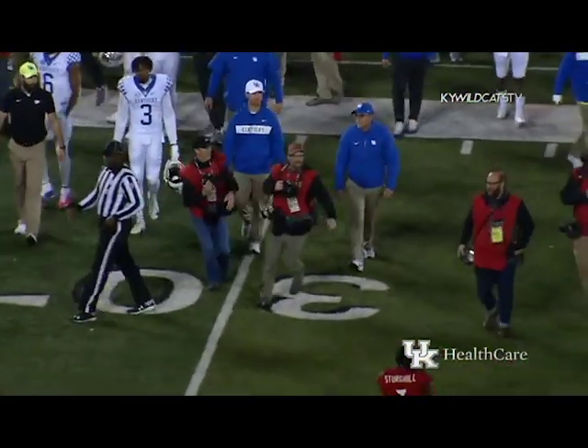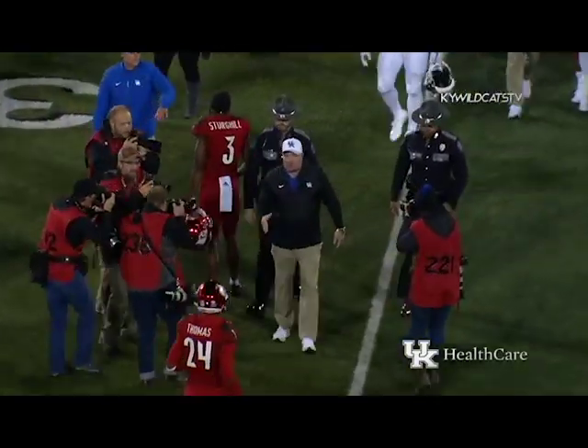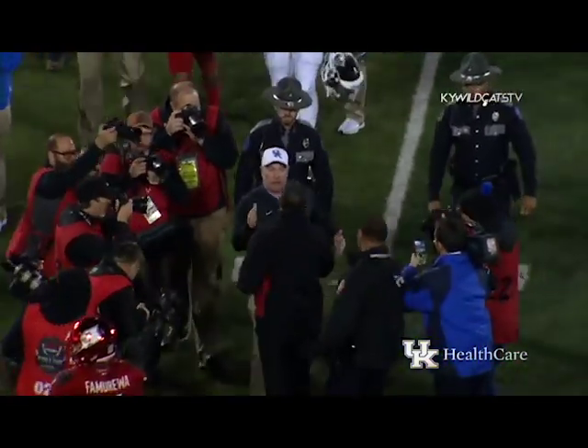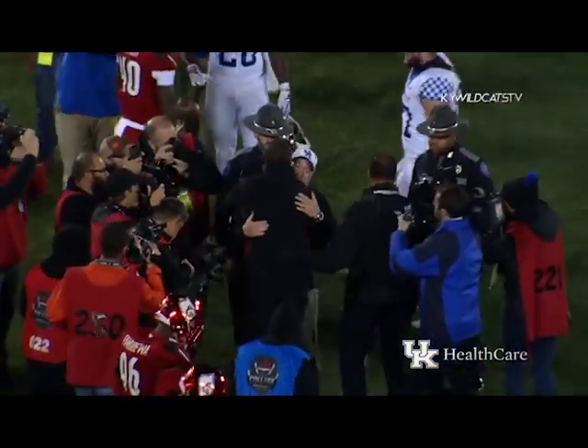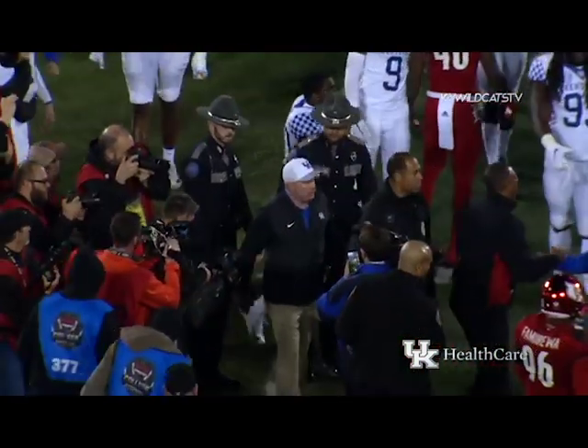You wouldn't need any fingers on your hand to count the number of people who predicted nine wins for this team. But that's what it is — nine and three for Kentucky as the regular season comes to a close. The Wildcats win the Governor's Cup over Louisville 56 to 10.